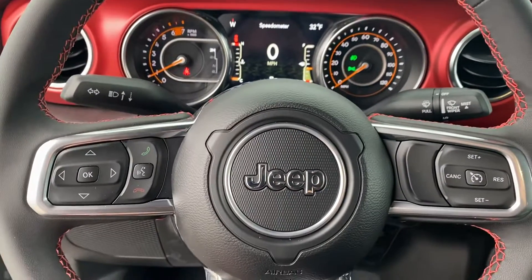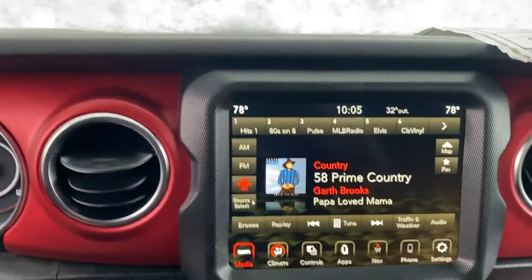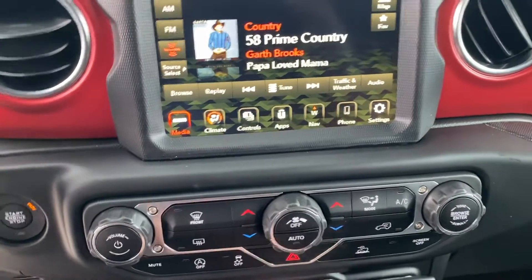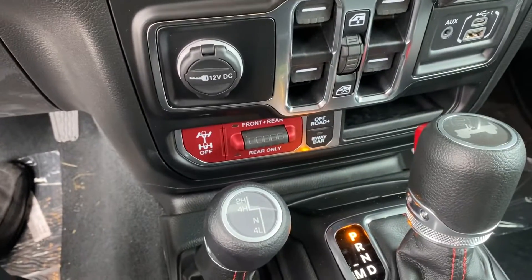We'll take a step inside. We have your instrument cluster, which is fully customizable, Bluetooth hands-free calling, voice recognition, and cruise control. We have your larger touchscreen display, navigation built-in, dual-zone climate control, and another USB down there, plus your window controls.